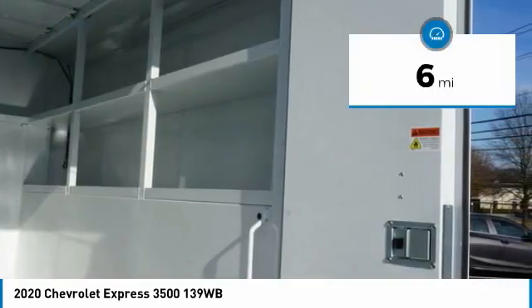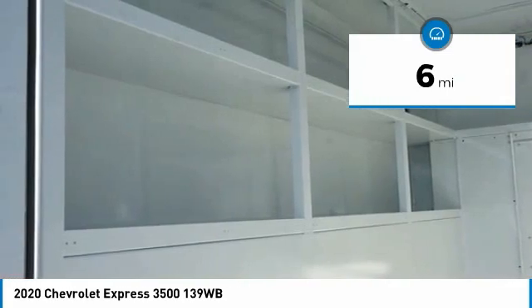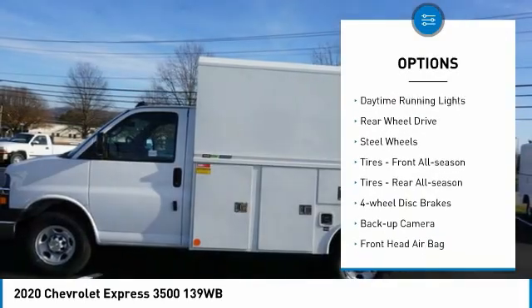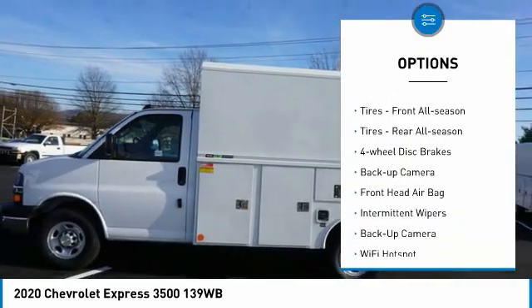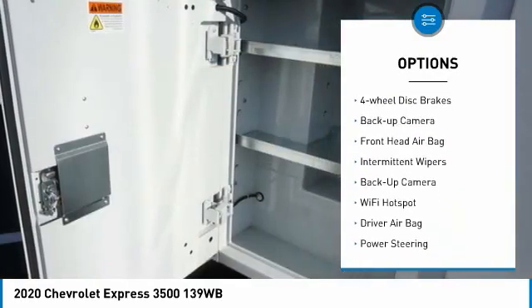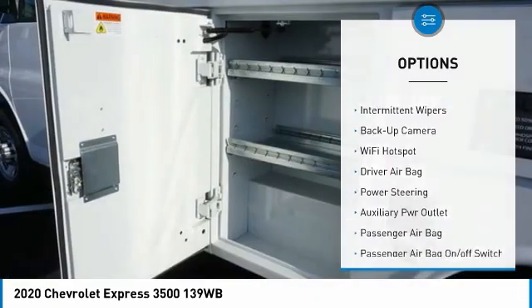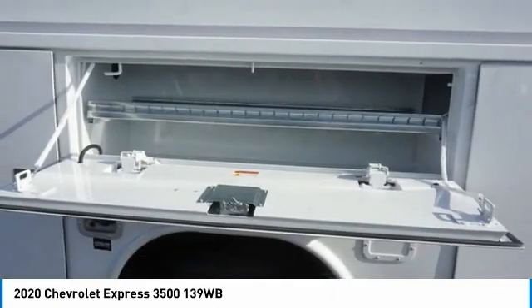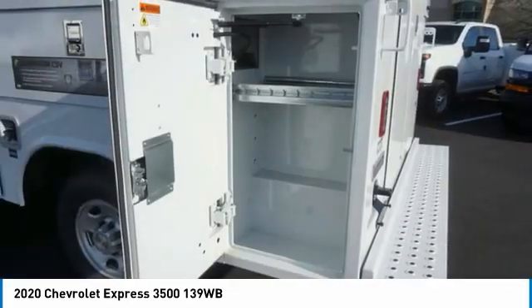This vehicle has less than 100 miles. Here are some of this vehicle's great options: tire pressure monitor, traction control, stability control, daytime running lights, rear wheel drive, steel wheels, front all-season tires, rear all-season tires, four wheel disc brakes, and backup camera.